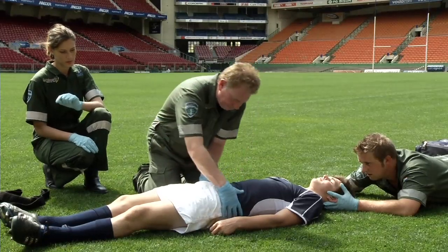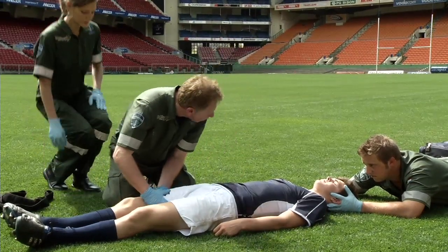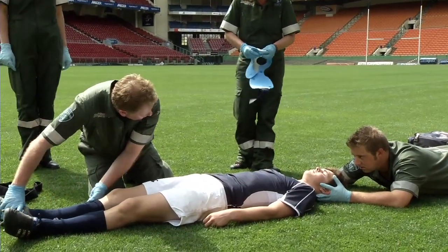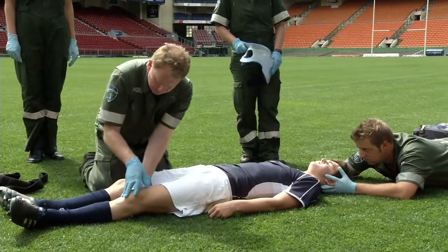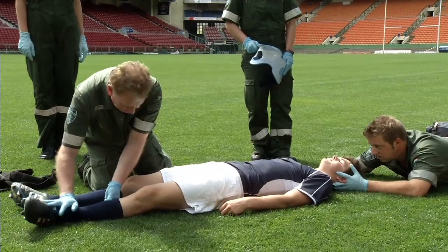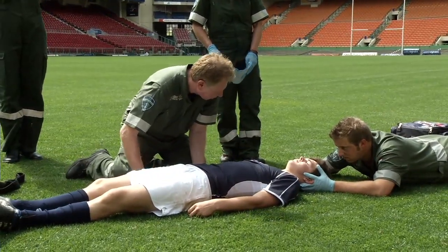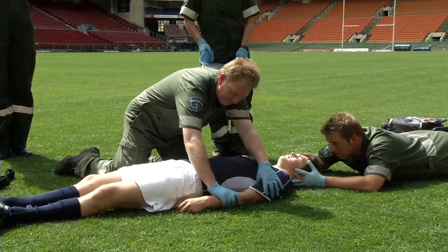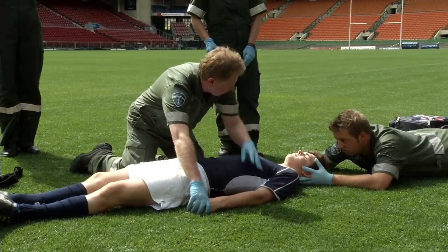The medic assesses the player for diaphragmatic breathing and performs a systematic neurological check, instructing the player to move their right foot, then left foot, then squeeze each hand in turn. There is no movement in the right foot, no movement in the left foot, and no grip pressure in either hand, indicating a significant spinal injury.